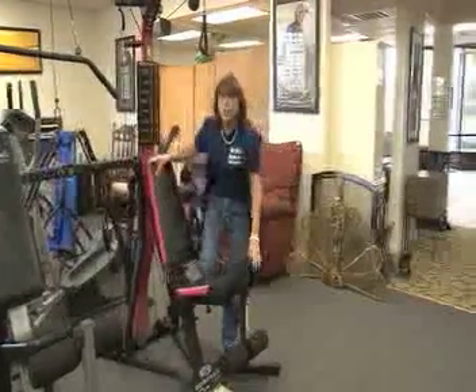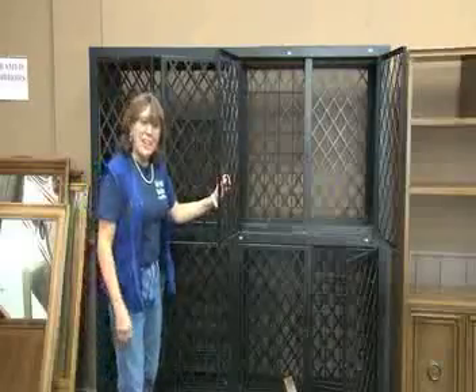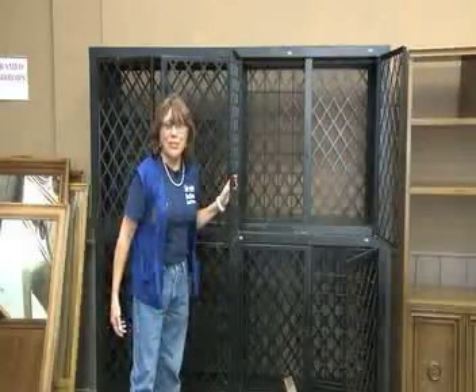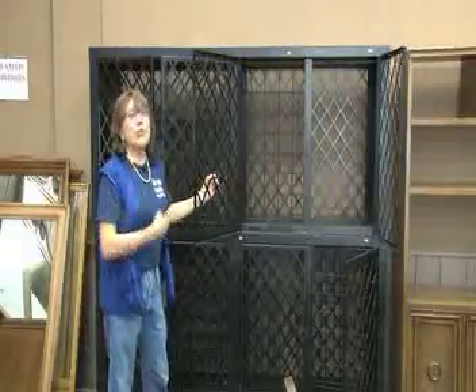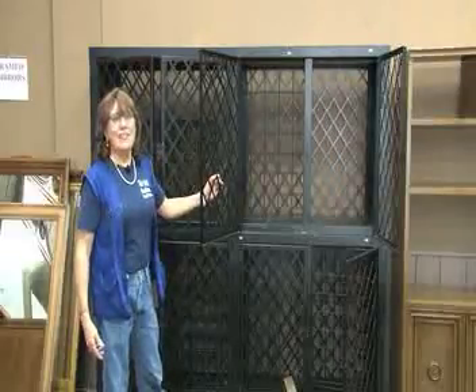And this week it is at 20% off. Since we're in wine country, we have these two custom wine storage cabinets marked at $200 a piece. They're on sale, 20% off this week. This is a great, great bargain for all you wine lovers.